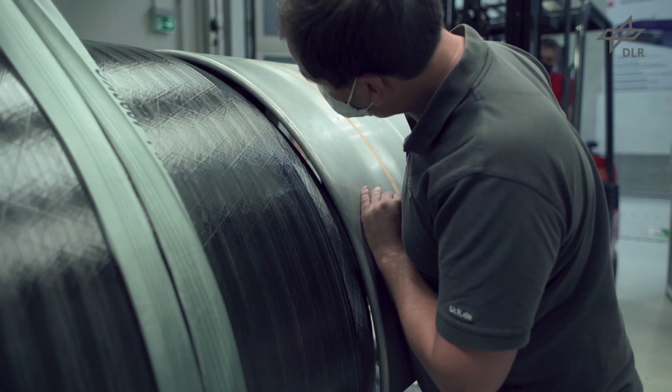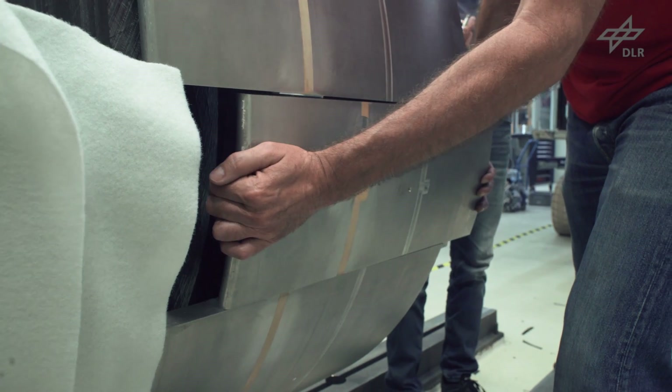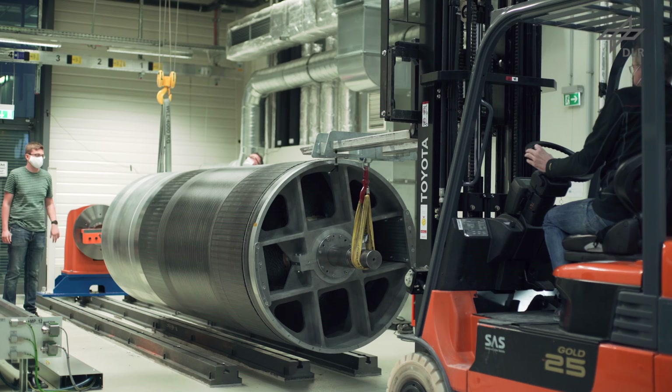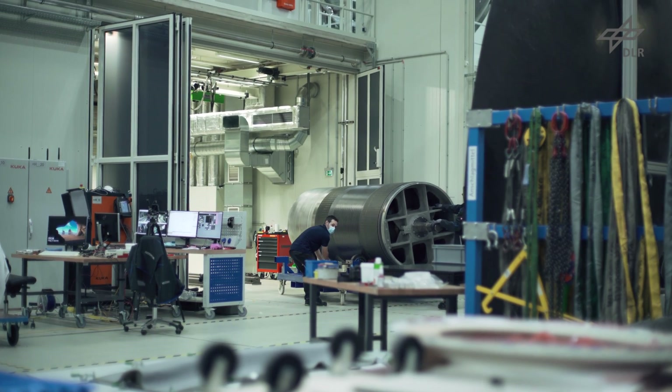Both parts are trimmed, and in the next step the pole flanges and the anti-sloshing device are integrated. The propellant management system is designed to have dual functionality, acting as gallery and welding jig at the same time.